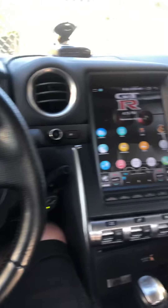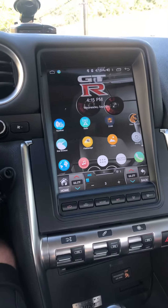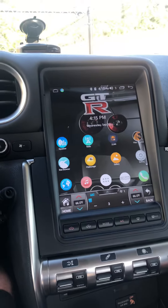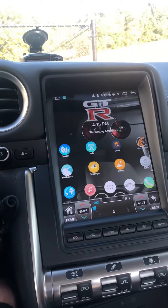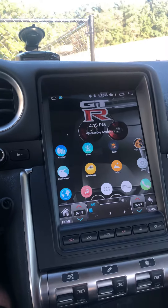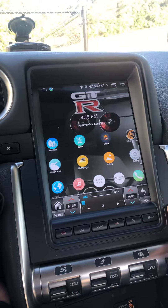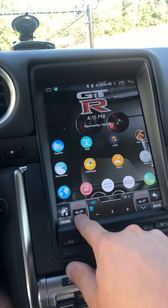Hey, what's up guys? I just wanted to take time out of my day to show you guys my new Tesla screen head unit. This isn't a sponsored post or anything, but I just want to show you guys how sick it is. So as you can see, this replaces the audio and the climate controls — it makes everything touchscreen. My climate controls are right here.